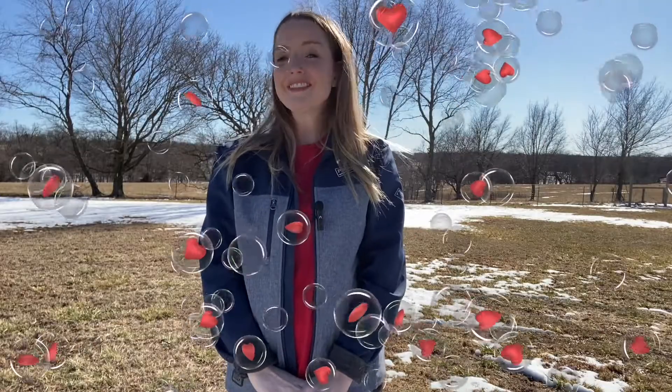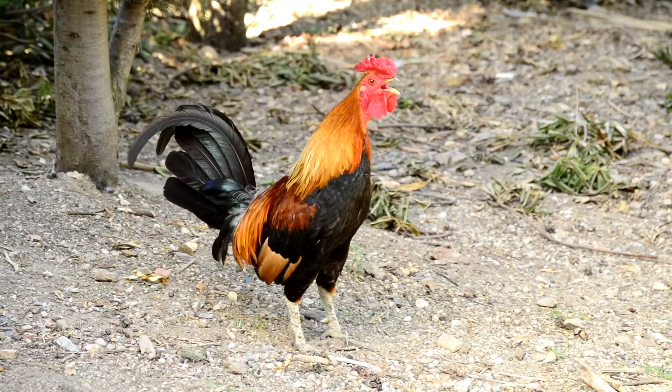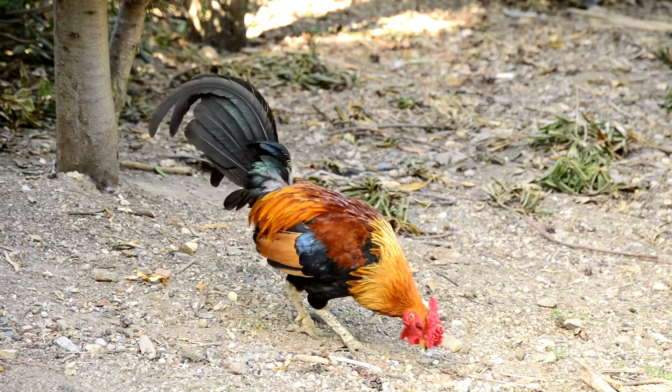It's that time of year — love is in the air! I'm Dr. Mikayla and today's video is about chicken courtship behavior. Roosters are often trying to impress multiple hens when the time comes, so they have lots of ways to show off.